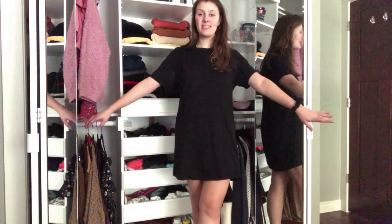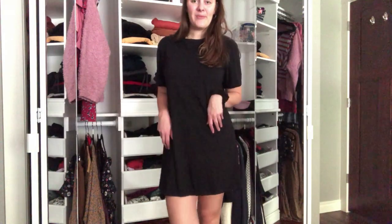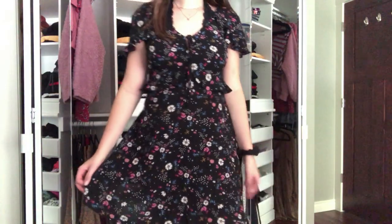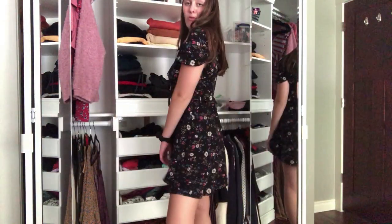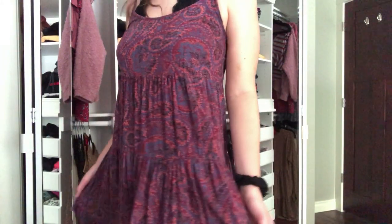Now we're on to dresses. First I brought a plain black t-shirt dress — super casual, super comfy. I packed this cute floral dress I got from Target. I love the pattern and I thought it was just so cute. I wore it a lot when walking around in country because it's lightweight. And I packed this purple flowy dress.